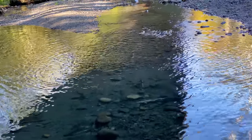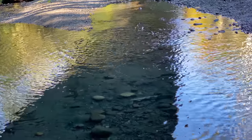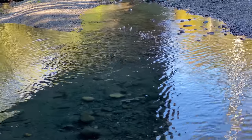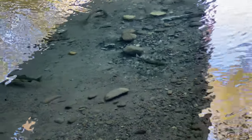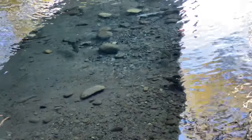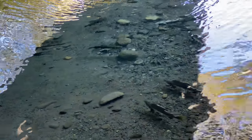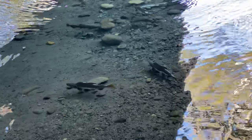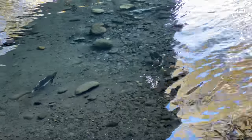Need some more water here. So you're not allowed to fish for them at this point? I think you can. Beautiful. Beautiful.